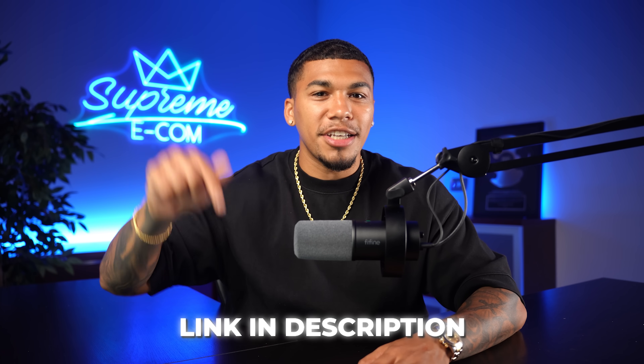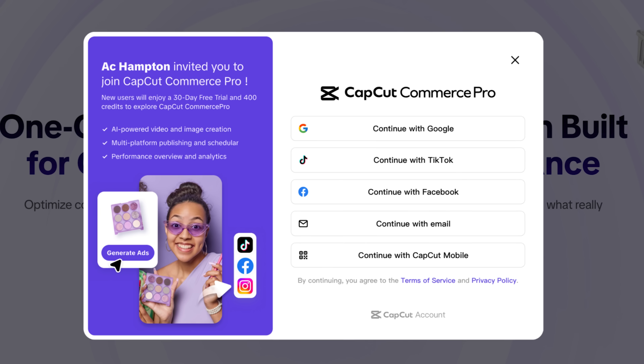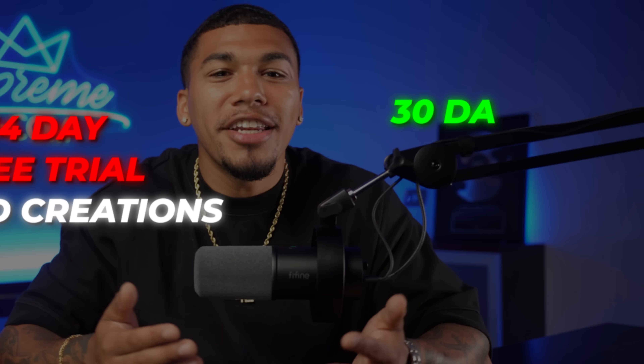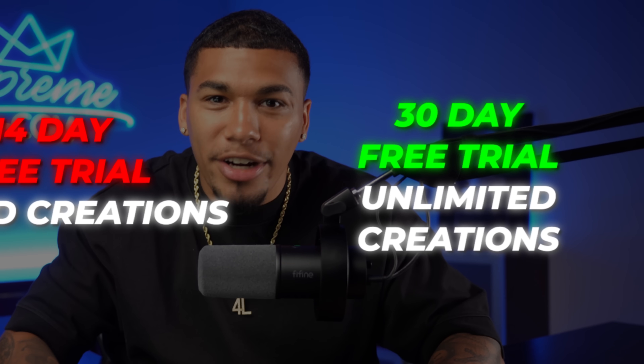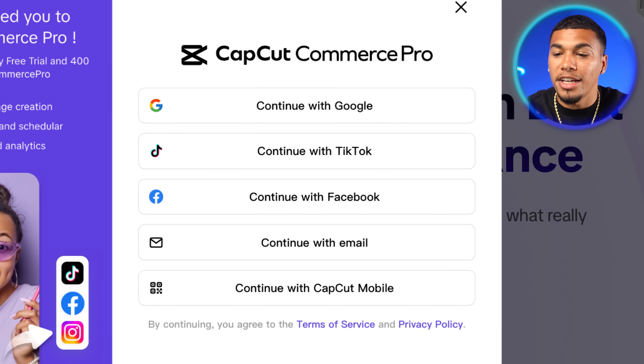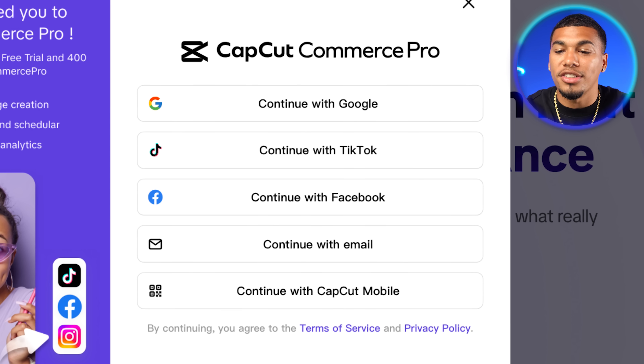When you click on the first link in my description below, you're going to be brought to the homepage. If you go anywhere else to open your CapCut Commerce Pro account, you're only going to get a 14-day free trial with limitations. But with the link in my description, you'll get a 30-day free trial with unlimited creations, so you can test the waters, create, and download content. From the homepage, you can log in through your TikTok, Facebook, or Google account, or sign up with an email.